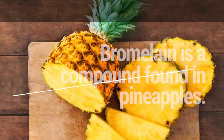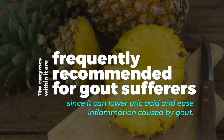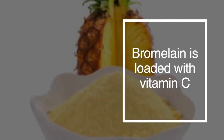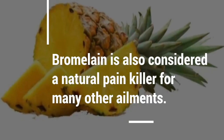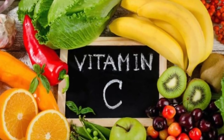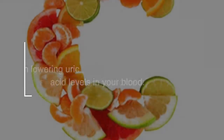9. Bromelain is a compound found in pineapples. The enzymes within it are frequently recommended for gout sufferers, since it can lower uric acid and ease inflammation caused by gout. Bromelain is also loaded with vitamin C and is considered a natural painkiller for those with ailments. 10. Vitamin C is a very popular vitamin with gout sufferers — numerous studies have shown how vitamin C is effective in lowering uric acid levels in your blood.